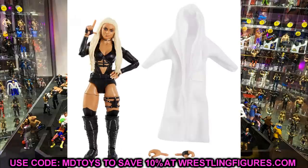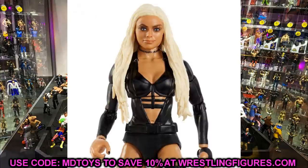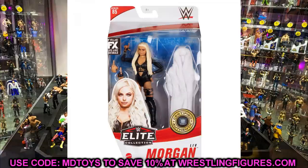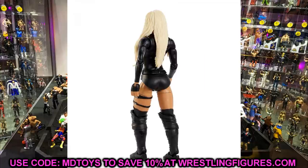Next up in Elite 85 is Liv Morgan, and I love this figure. It looks as good as we thought it would. The white fur entrance robe is really sick. I think we're going to get a lot of good use out of this figure — she could be making her way over to the pick fed women's division. Women's figures have been really fun to collect ever since they updated the double jointed knees. I like this Liv Morgan a lot and can't wait to get it in hand.